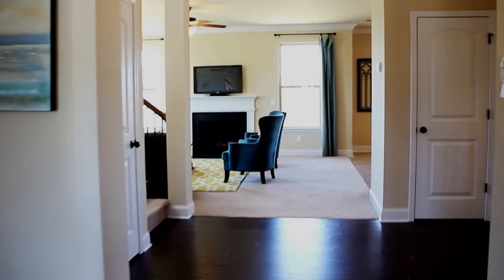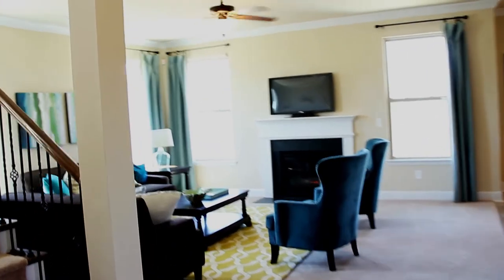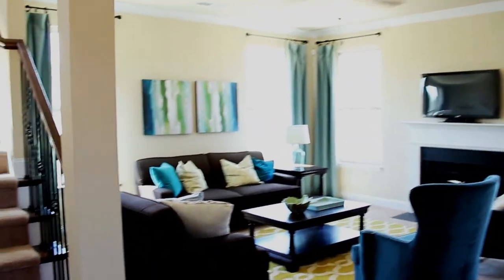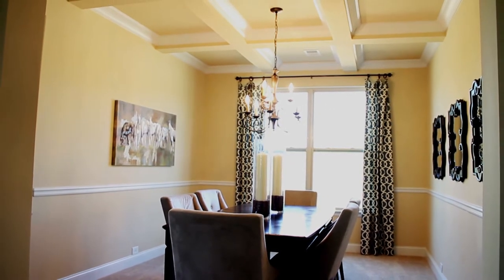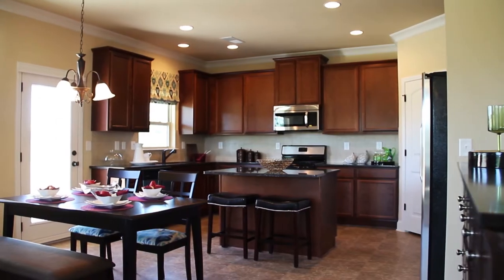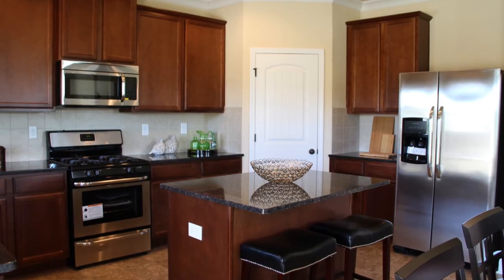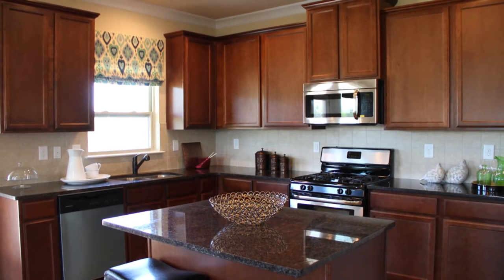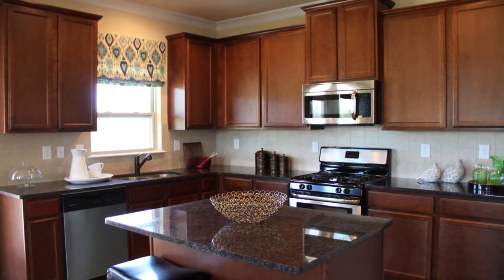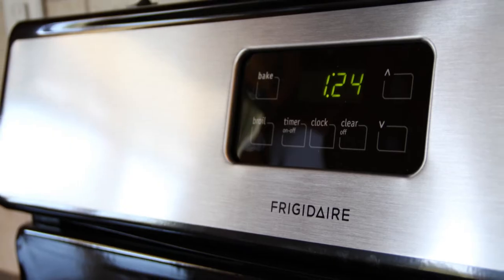This floor plan features a spacious and gorgeous hardwood foyer, formal living room, formal dining room with coffered ceilings and chair rail, and a state-of-the-art kitchen which includes recessed lighting, 42-inch cabinets, granite countertops, tile backsplashes, bronze fixtures throughout the home, as well as stainless steel appliances in the kitchen.